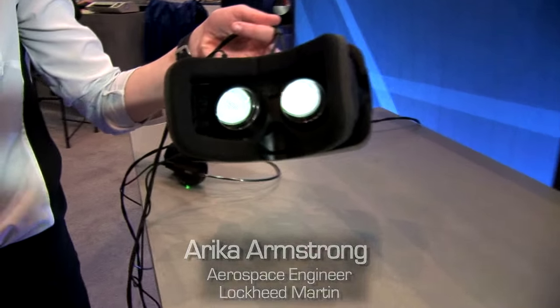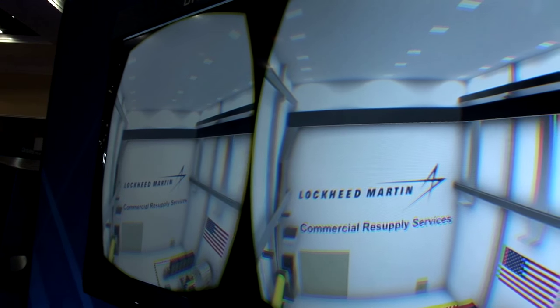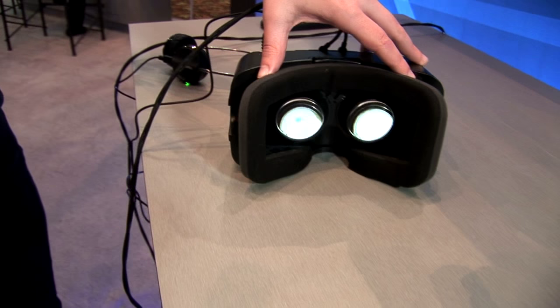Working in a virtual reality lab, we have a head-mounted display called the Oculus Rift. You can put this on, and on the TV you see the right and the left eye, but when you put the actual head-mounted display on, it displays in 3D, so it looks like you're really in there.